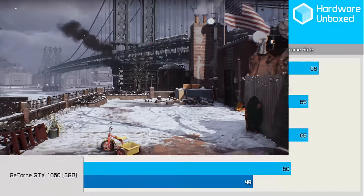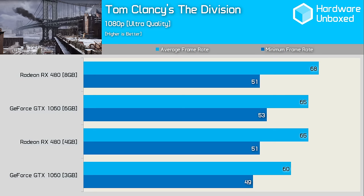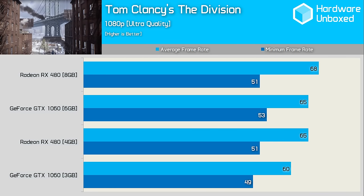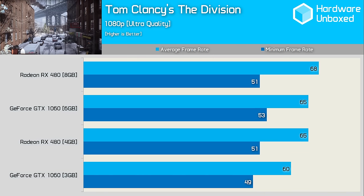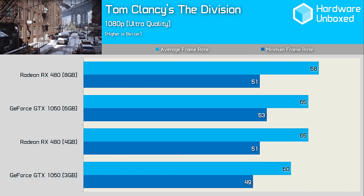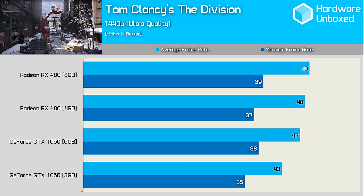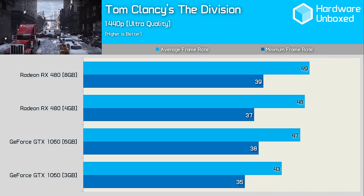The Division was also released back in March 8th, but it only had the legs to remain fun until the end of March — those still playing it must be caught in some kind of Groundhog Day situation. AMD and Nvidia trade blows here; the 6GB 1060 provided the best minimum frame rate, though the 8GB RX 480 edged ahead for the average frame rate. The 3GB 1060 did drop a bit off the pace, though still managed a very respectable 60fps average. At 1440p, the margins are similar, though this time the 4GB RX 480 and 6GB 1060 are trading blows.